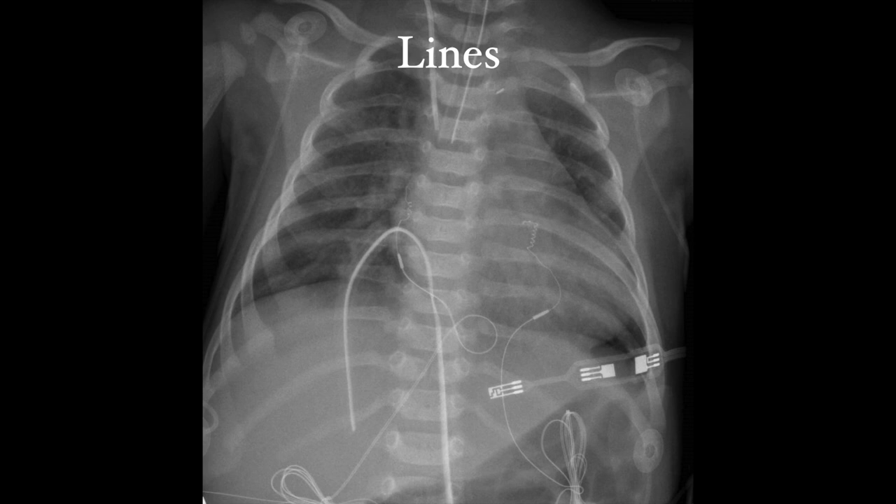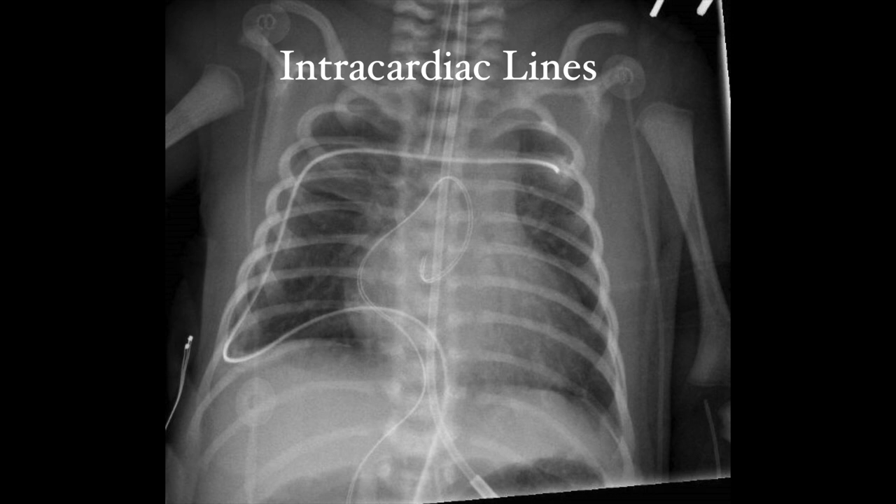We'll talk about what that non-vessel-following structure is in a moment. Intracardiac lines are surgically placed directly into the atrium, usually the right atrium. The exact entry point through the chest is surgeon-dependent. The tip of the line will end somewhere in the right atrium, but can flip into the right ventricle or into the left atrium if there is an open atrial septum.